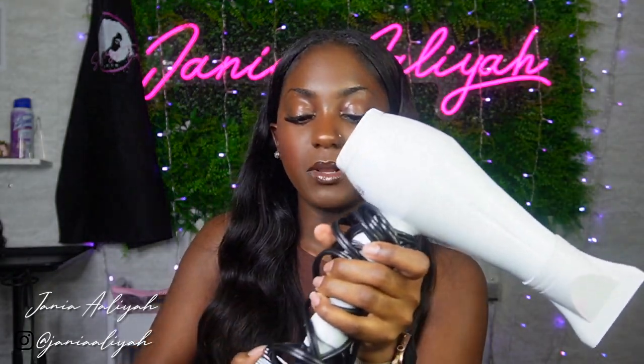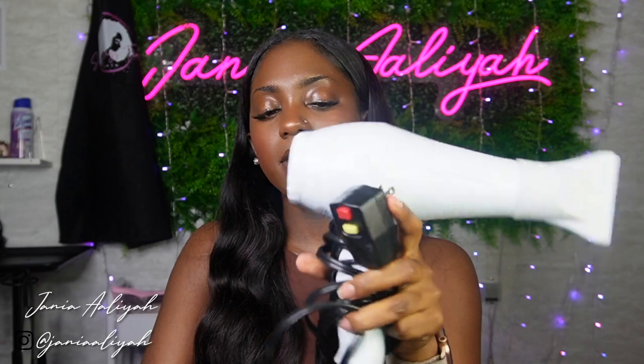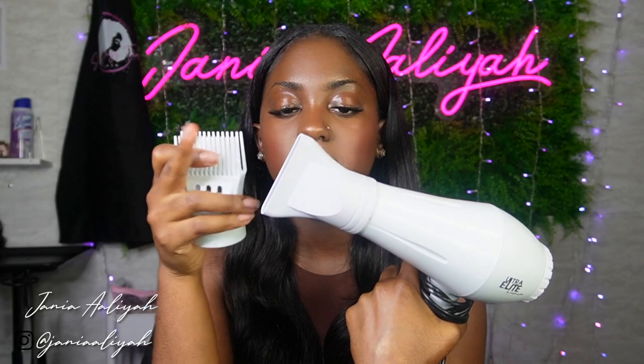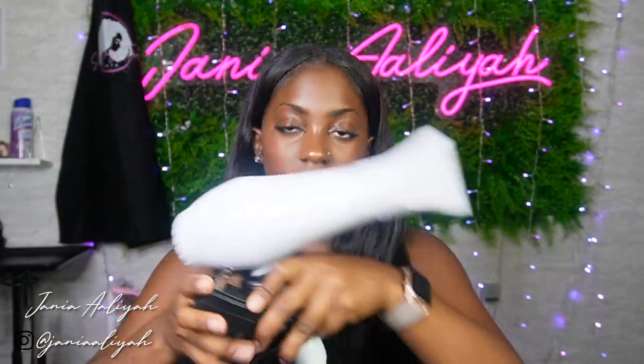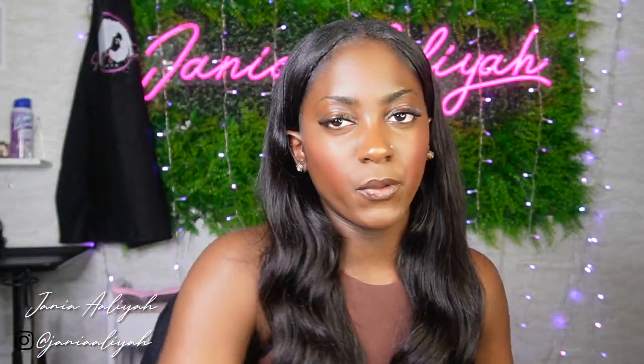I also received this blow dryer in my kit — the Ultra Elite blow dryer by Scalp Master — with a comb attachment and a duck bill attachment. This blow dryer is pretty good; I'd say it compares to my Red by Kiss blow dryer that I have at home — about the same quality. One little perk though is this kit blow dryer has a really really long cord, so you're able to stretch and maneuver to the top of somebody's head much more easily.